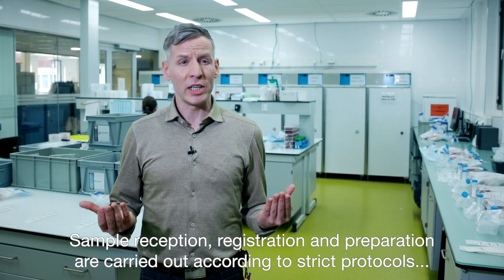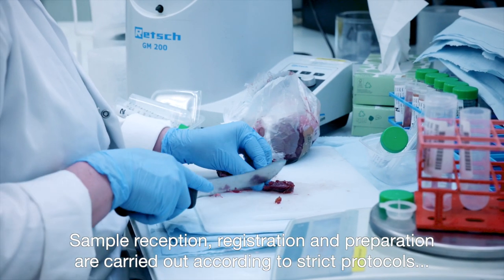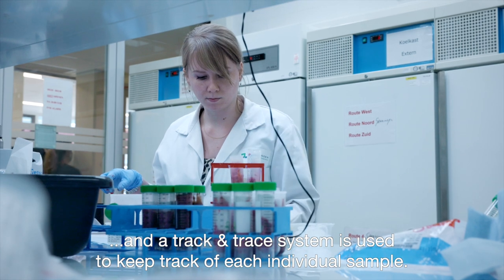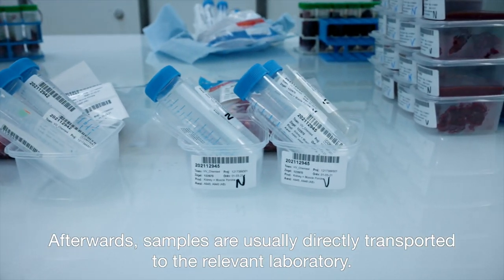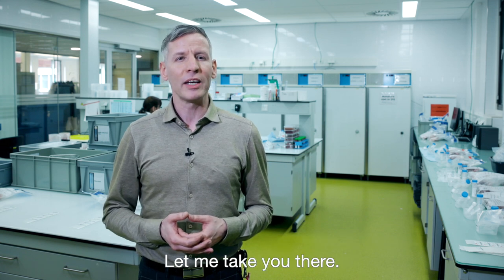Sample reception, registration and preparation are carried out according to strict protocols and a track and trace system is used to keep track of each individual sample. Afterwards, samples are usually directly transported to the relevant laboratory. Let me take you there.